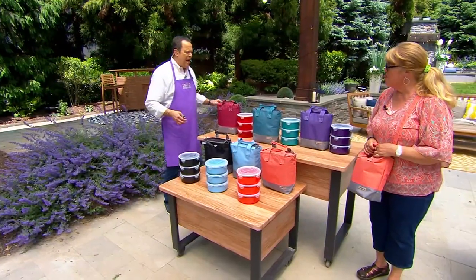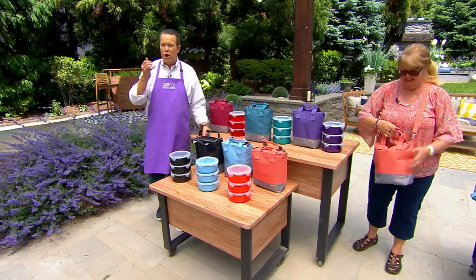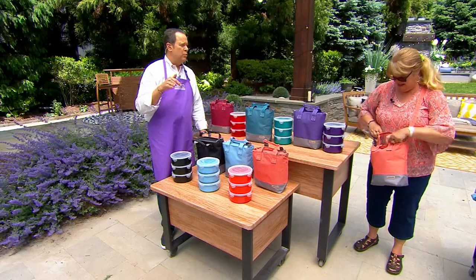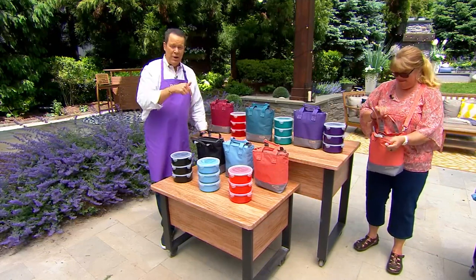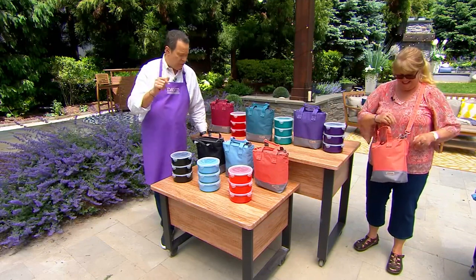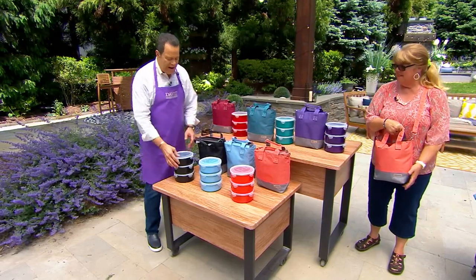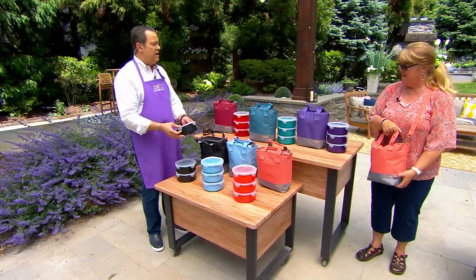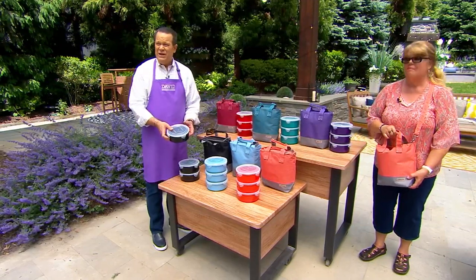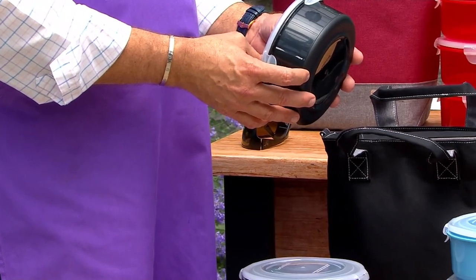I want you to think past summer, because once summer is over you're going to have hot foods that you want to transport. They need to stay hot. This is the way to carry them over the river and through the woods to Grandmother's house for Thanksgiving. But during the summer months, all your cold goodies go in here. If you're going to be out on the boat all day, throw your cell phone in here. And if it flies overboard, this floats — and your cell phone is going to stay dry.